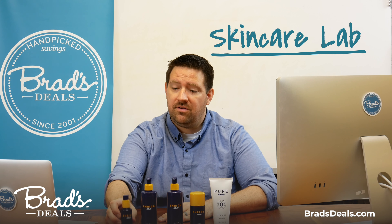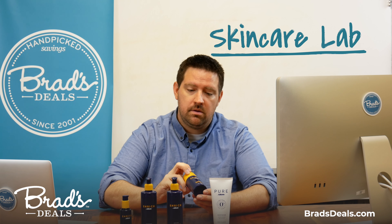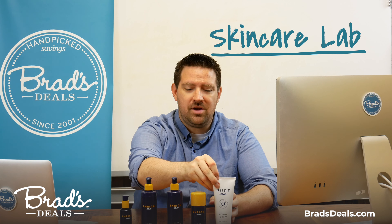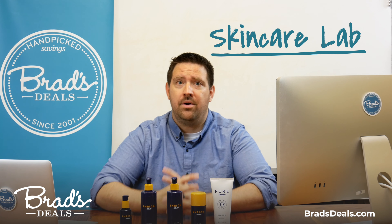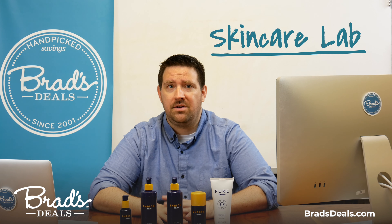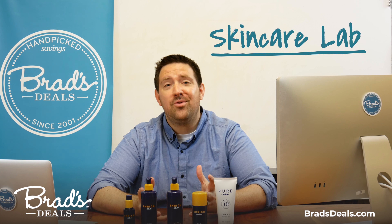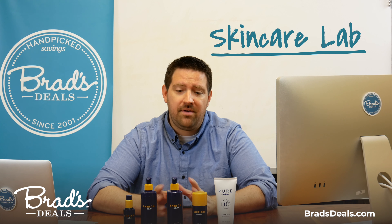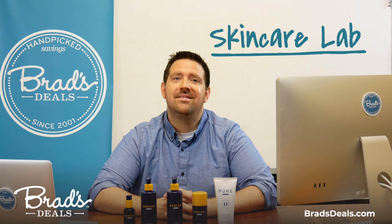They also shared with us some nourishing beard oil, some beard and face moisturizer, and some soothing shave cream for when you're ready to take the whole beard off, or if you've got some really hairy knuckles like Jason. All in all, some really nice stuff. If you'd like to try some for yourself, go to bradsteals.com and search Gillette to find all of our latest Gillette deals. Thanks.